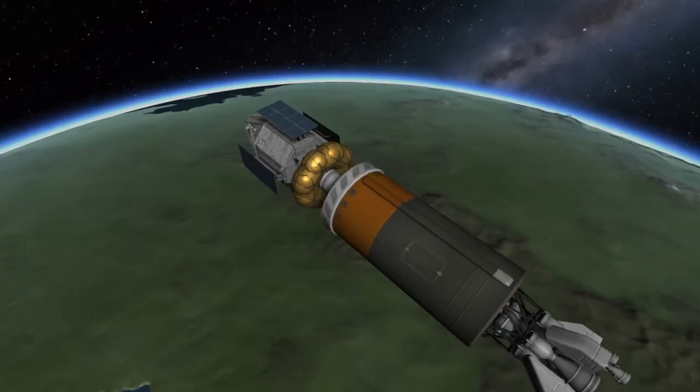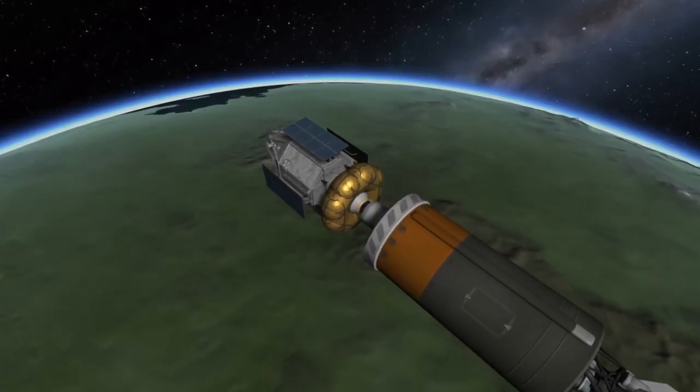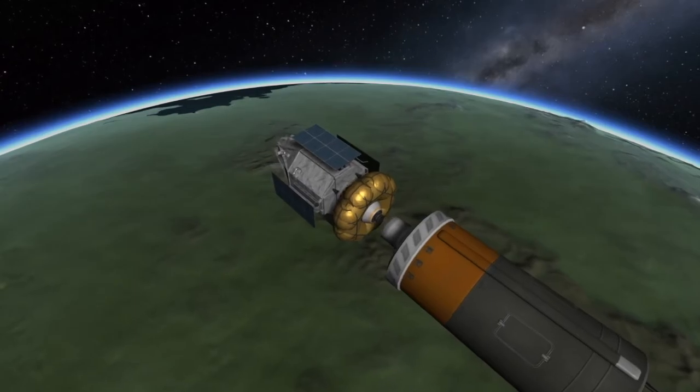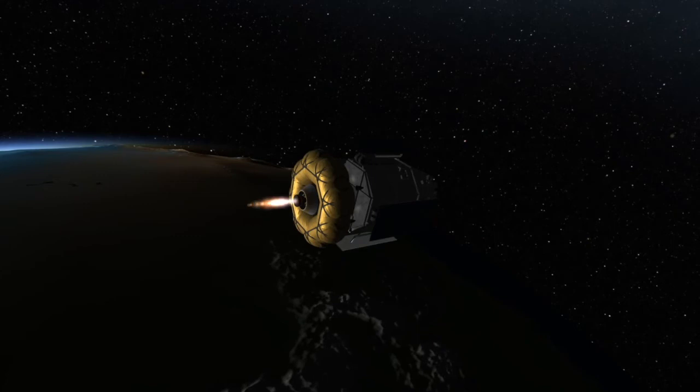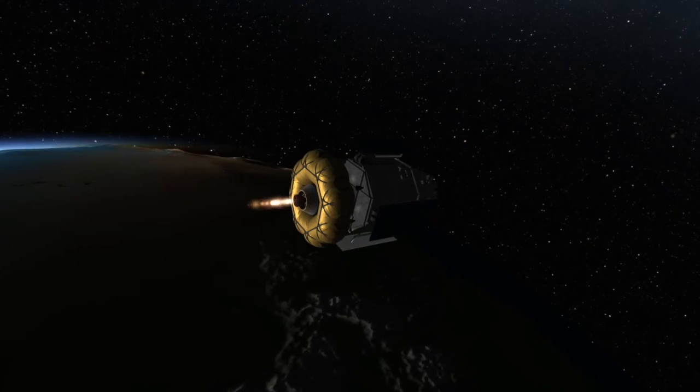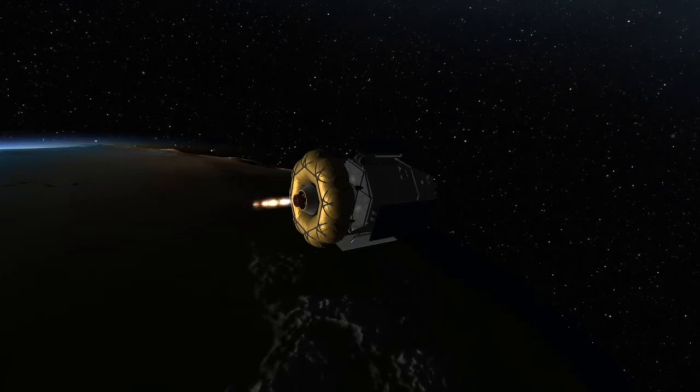At around 9 minutes into flight, the engines on the third stage will shut down and it will be jettisoned. And at about 9 minutes and 49 seconds, the engine on the Fregat upper stage will be ignited for its first burn. This first burn of the Fregat upper stage will be about 10 minutes long and will circularize the spacecraft's orbit.